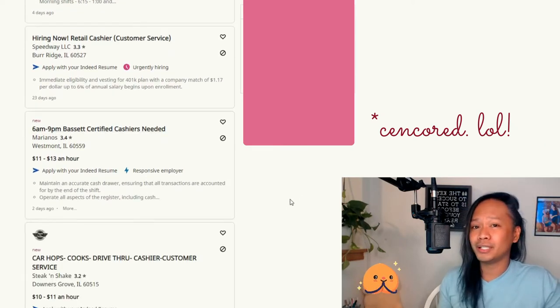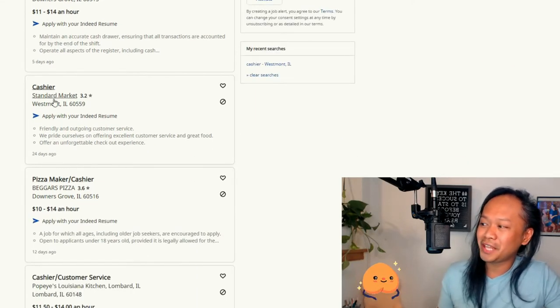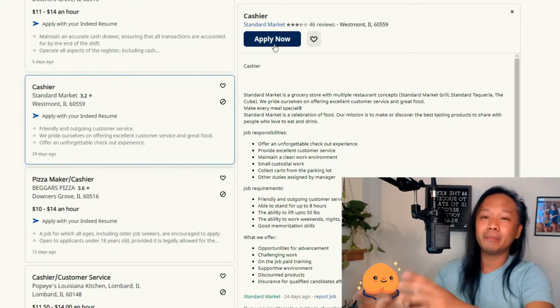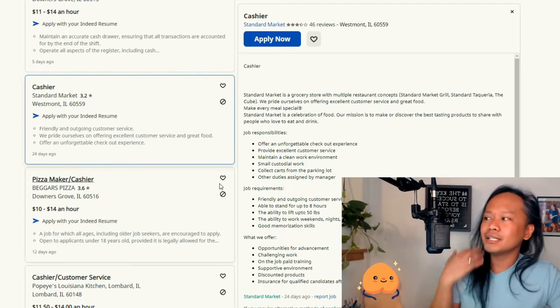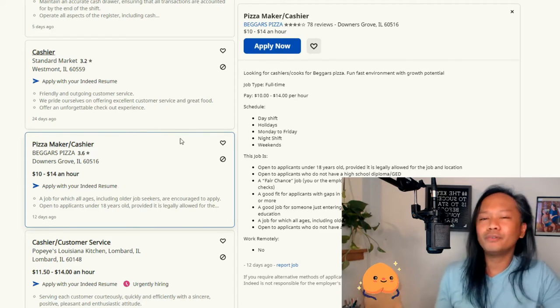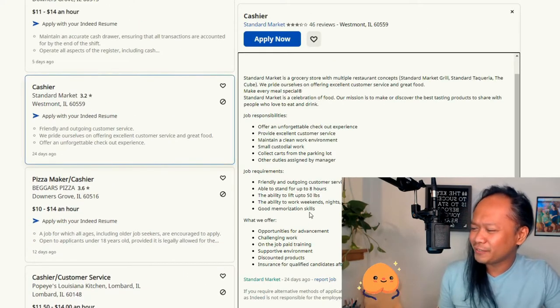Right now everybody is looking for employees, so it's the best time for you to look for a job — just be careful out there. Let's say you want to work as a cashier at a specific store — just click on it and hit Apply Now. Your uploaded resume gets sent to them for review. Go ahead and apply to all the listings for more options. Before you apply, make sure your job description fits what they need, and you can even read about the benefits they offer.